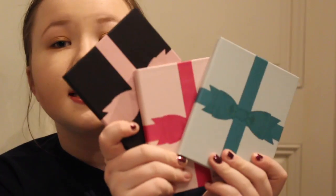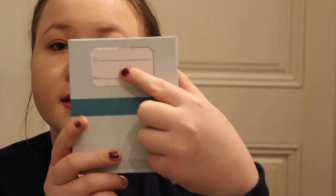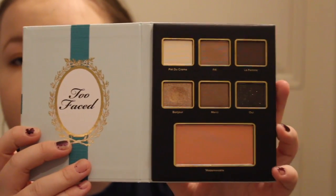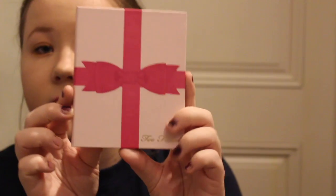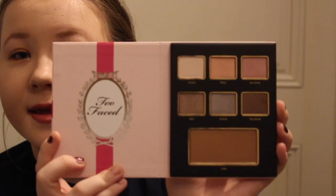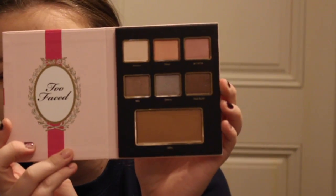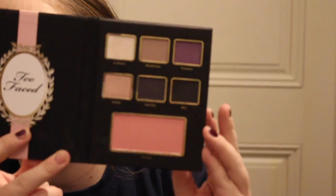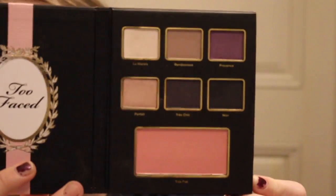This is the Too Faced La Grande Chateau set. These are just little booklets. There's the blue one — you can write to and from. This is the blue booklet, which is personally my favorite. The pink booklet, and it looks like this. And the black booklet, which I haven't really played around with or used just because the shades are a little dark for me.